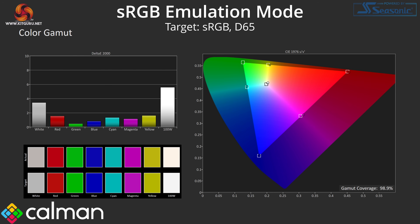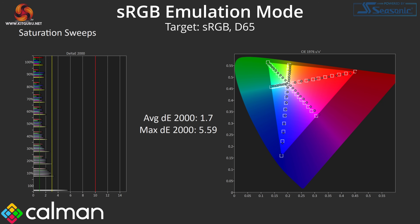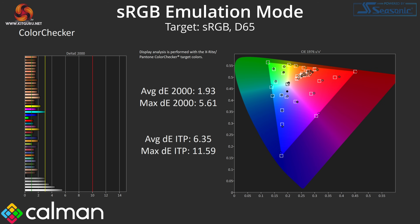The sRGB emulation mode does a decent job effectively clamping the colour space to expected levels, particularly reducing the red, green, and cyan channels where we saw high saturation out of the box. Greyscale is unchanged however, with the red tint remaining. It is still possible to adjust colour balance settings in the sRGB emulation mode, which not all monitors support. With sRGB mode enabled, saturation improves to a delta E of 1.7 and colour accuracy improves to a good average delta E of 1.93, though white and lighter grey shades are still not overly accurate due to the reddish colour balance.